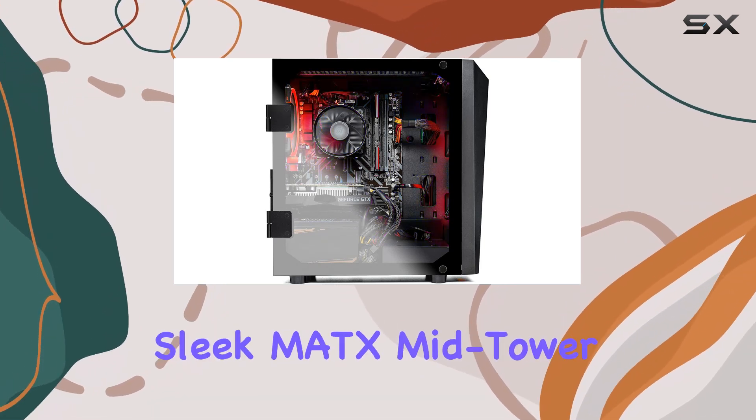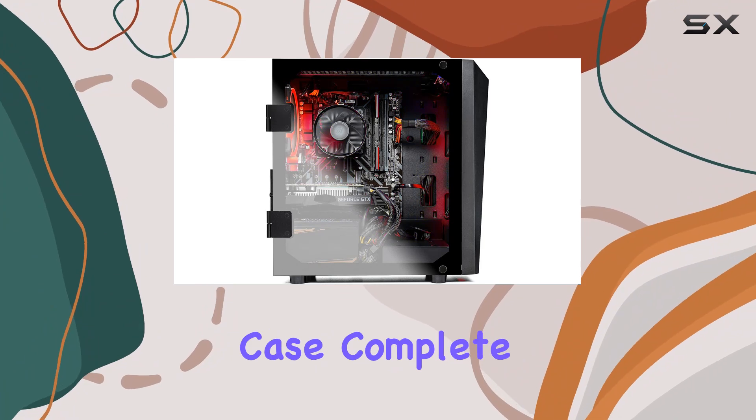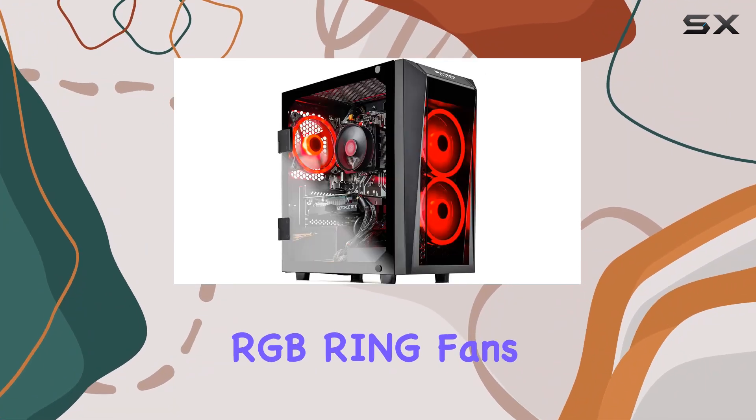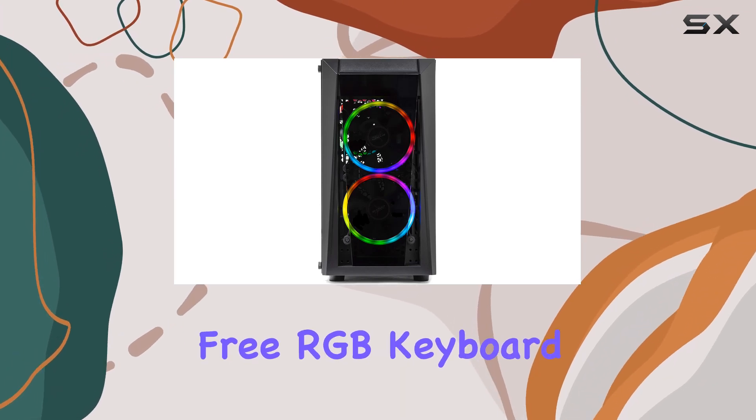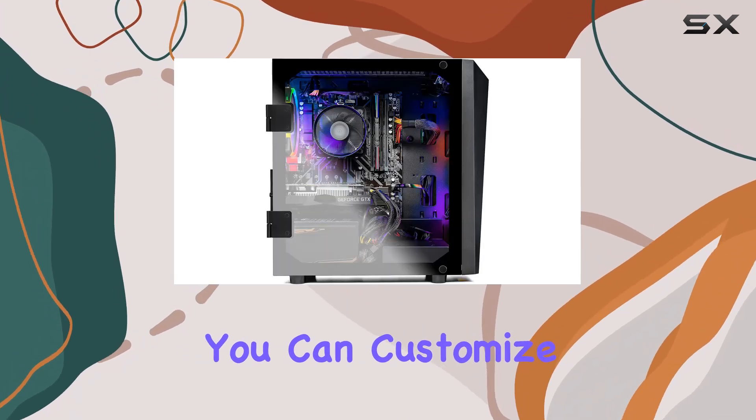Aesthetically pleasing as it is powerful, the Skytech Blaze 2 comes housed in a sleek M80X mid-tower tempered glass case, complete with three vibrant RGB ring fans for maximum airflow and a touch of flair. Plus, with a free RGB keyboard and mouse included, you can customize your setup to match your style.